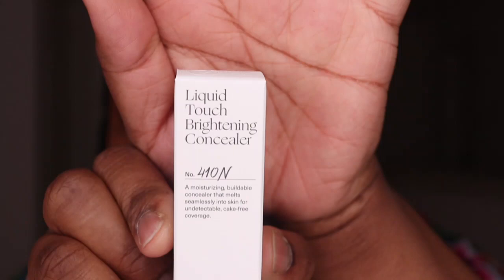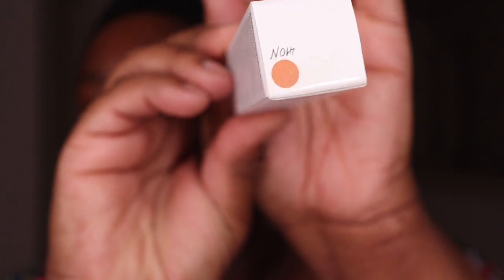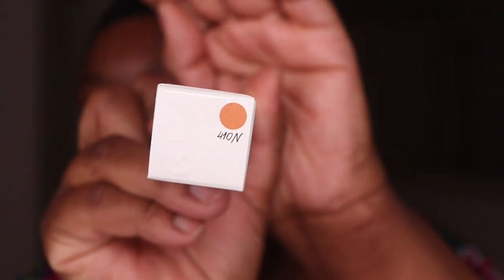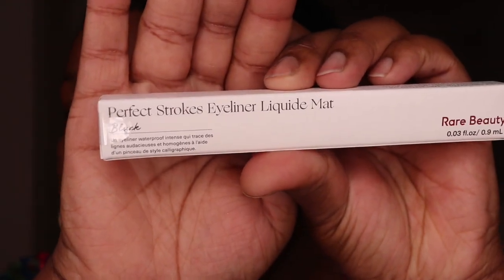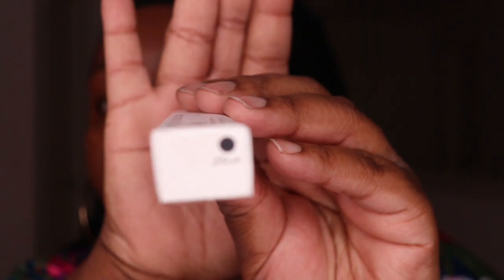The next item I have is the Liquid Touch Brightening Concealer in the shade 410N. You're really supposed to get the same shade concealer as your foundation, but I went up a few steps because I wanted my under eyes to be a little brighter. The next item is the Perfect Strokes Matte Liquid Liner in black — for now the only color they have is black, though they may come out with more colors in the future.